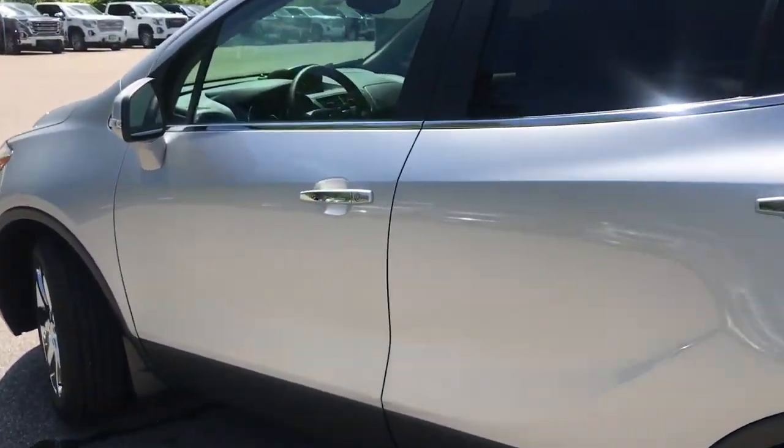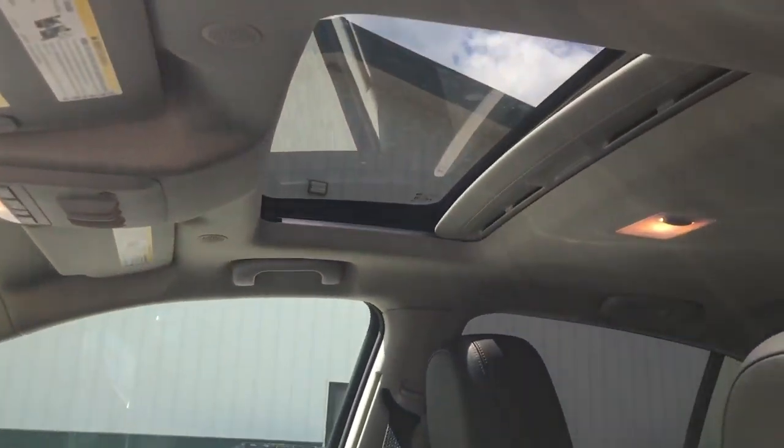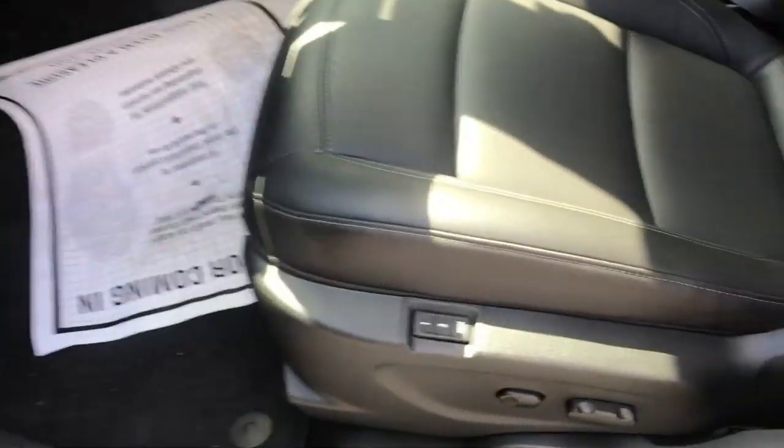Go ahead and take a look at the interior here. You can see you've got your black leather interior, got your power sunroof from the top. Driver door here, you've got your power windows, mirrors, and locks. You've also got your memory settings here, and your power driver seat controls down there.